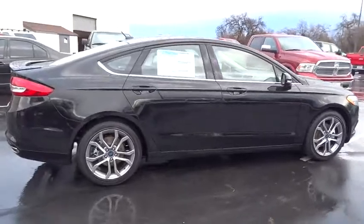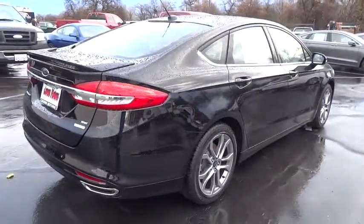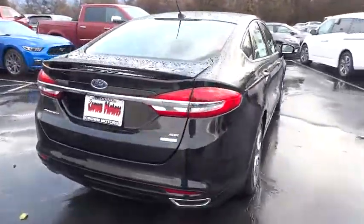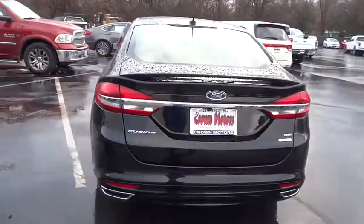Traction control, stability control, keyless entry, anti-lock braking system, air conditioning front, power steering, remote vehicle start, anti-theft security system, floor mats, cruise control.